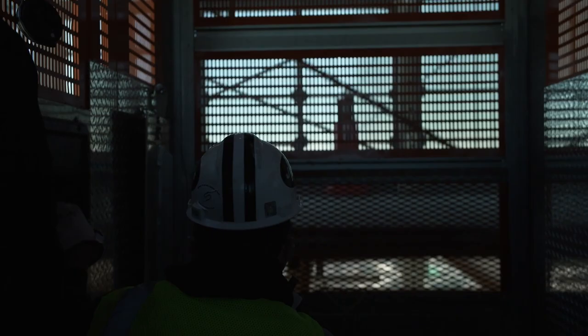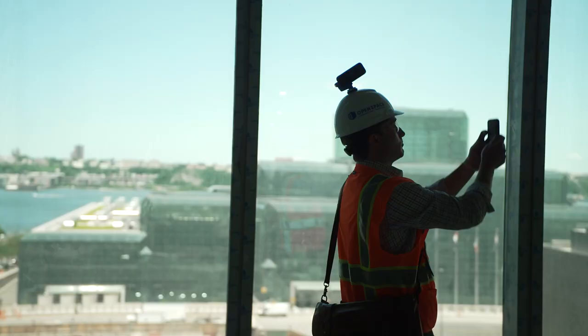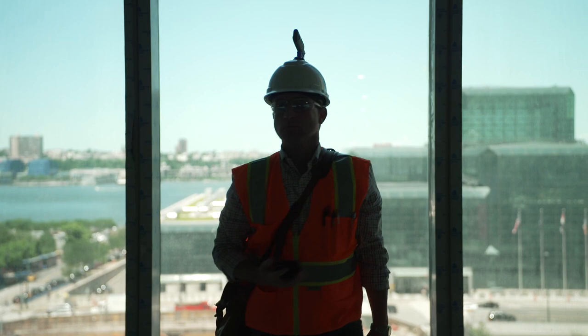It gave me a ton of data that I'll have for the rest of this building's life — that I could share with our property managers, operations, prospective future tenants, whoever wants the data. It makes it accessible to less technical people. It's great — you can see it from an iPad or computer, and you can see what should be there versus what's currently there today.